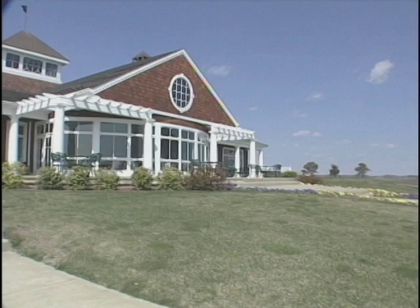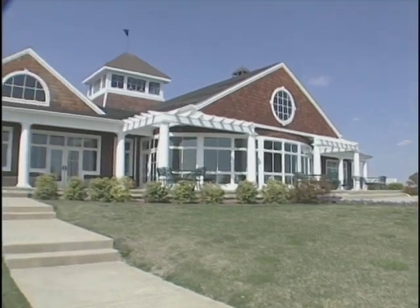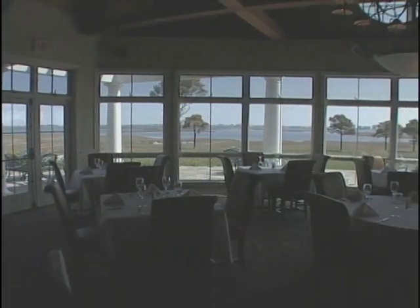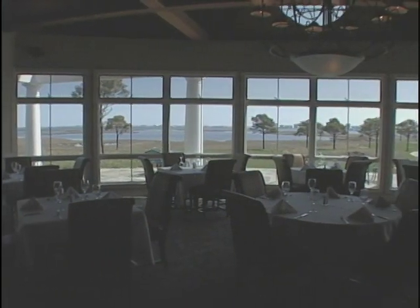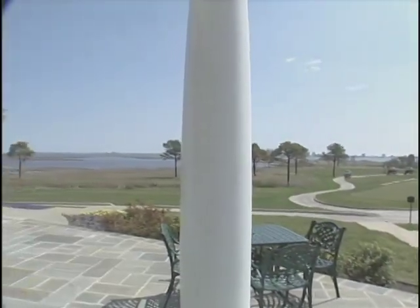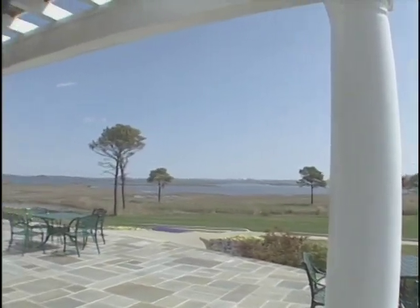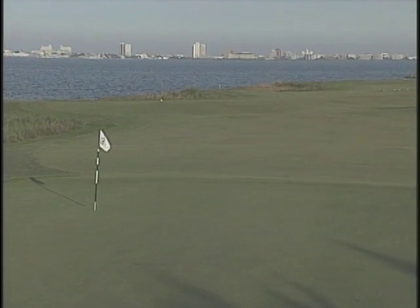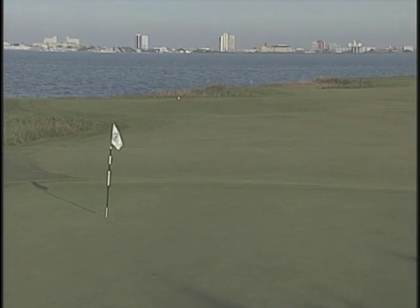Lighthouse Sound is a Ruark Golf property and offers complimentary cart covers and Pro-Link GPS, plus a fully stocked golf shop and one of the finest restaurants in the Ocean City area. It's a perfect setting for weddings and outings and offers a level of service second to none. For more information, call 410-352-5767 or check us out online at LighthouseSound.com.